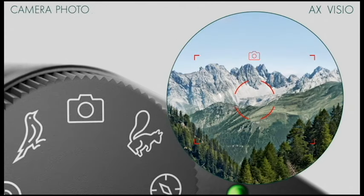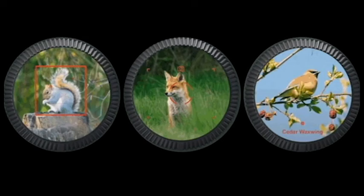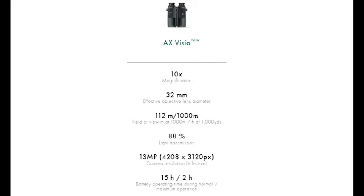Swarovision technology delivers excellent image quality with sharp details and natural color reproduction. The 10x magnification is ideal for birding and wildlife observation. However, the field of view of 112 meters at 1,000 meters is slightly narrower than some high-end competitors.